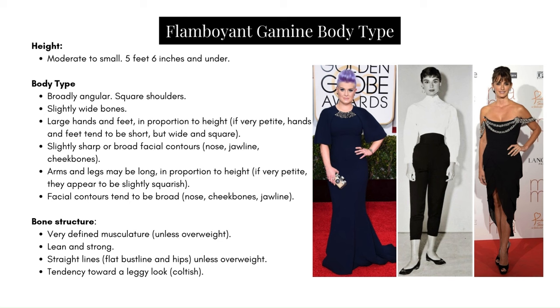If very petite, arms and legs appear slightly squarish. Facial contours tend to be broad in the nose, cheekbones, and jawline. Bone structure: very defined musculature unless overweight — lean and strong. Straight lines, flat bust line and hips when not overweight, and a tendency towards a leggy or 'cultish' look as Kibbe describes it. Looking at examples, Audrey Hepburn and Penelope Cruz have that leanness and look very small and petite, while Kelly Osbourne shows more of that broadness — a variation we continue to see.